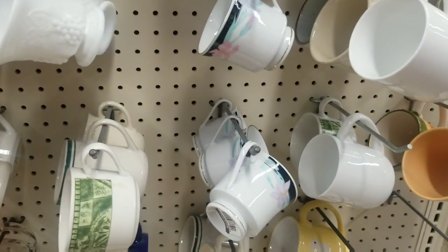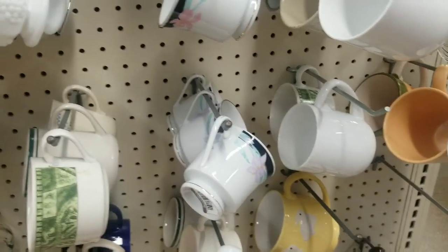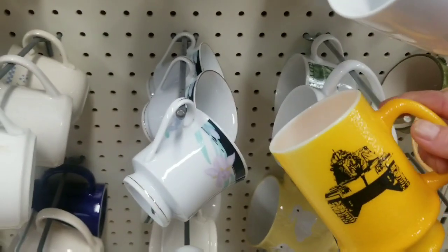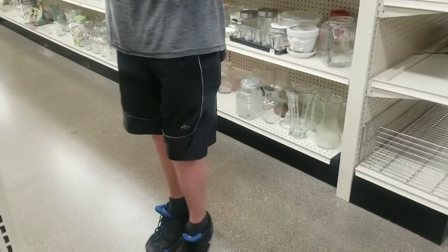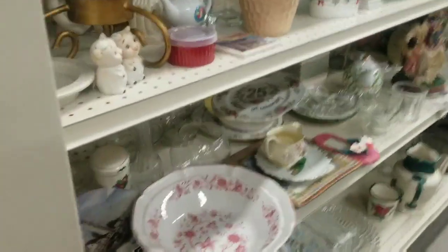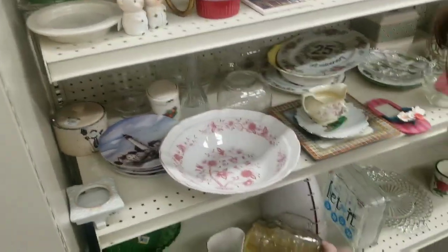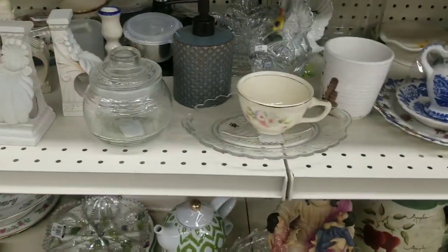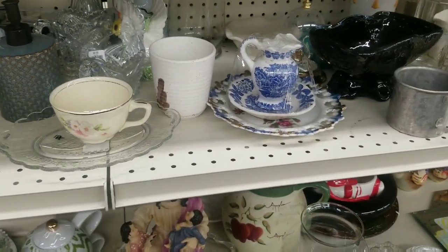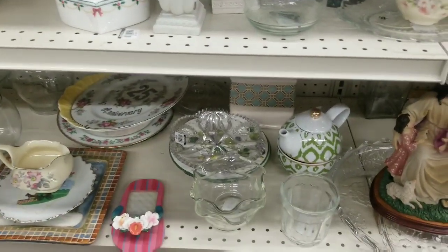You think I would be interested in a rooster clock? Why? Exactly. Chickens. That's a neat cup but I don't know what to do with it. There's a lighthouse. Where is it made? It's made in China. Does everything have to be made in China? It seems like everything is made in China.